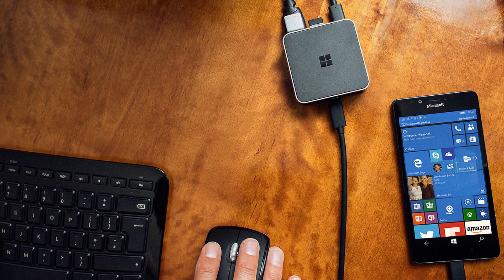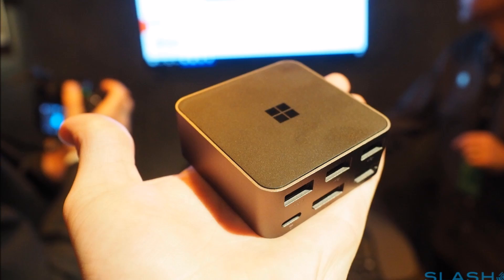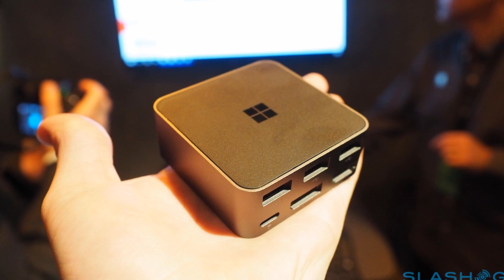Power is courtesy of that second USB-C, running both the box and recharging the connected phone simultaneously. You don't quite get the same experience as you would if you plugged in a laptop, mind.